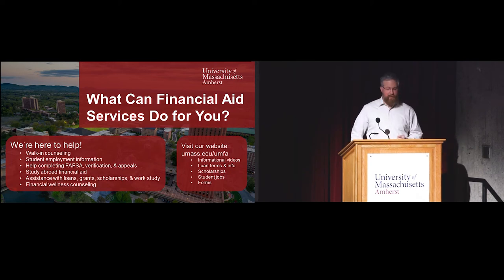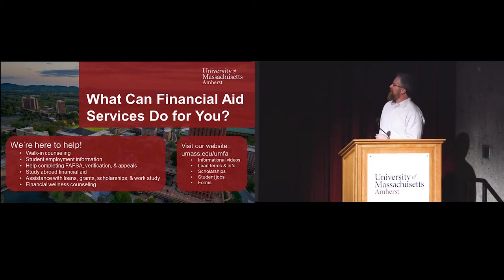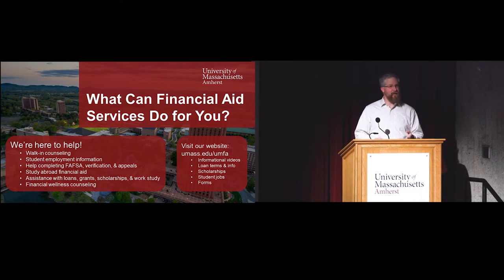We serve as the student employment office for the university and operate a job listing service for campus. Any jobs posted on campus run through our website. Student employment works a bit like classified ads - you'll see a job posting online with contact information and a description of the job, and students go out and apply themselves. But we're happy to help connect students to those jobs and make sure their materials look good and they're putting their best foot forward.